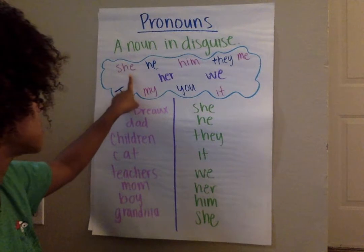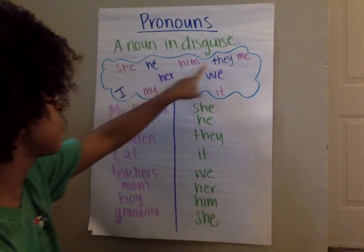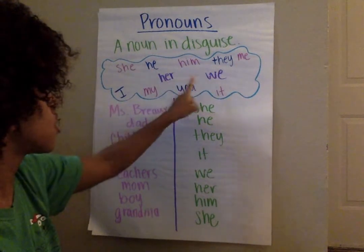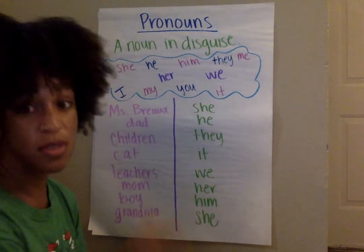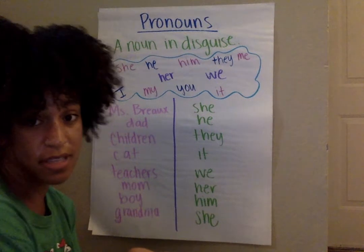So some pronouns you might see are: she, he, him, they, me, her, we, I, my, you, or it. Those are just a list of some pronouns you might see all the time.